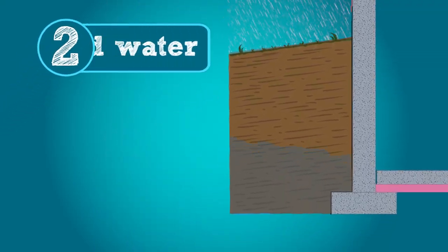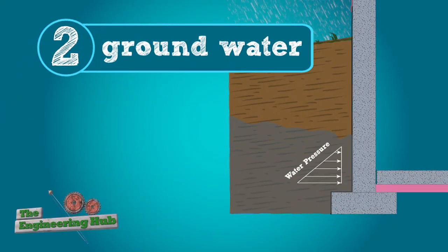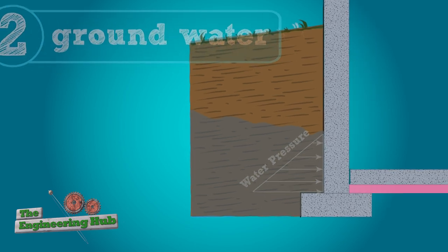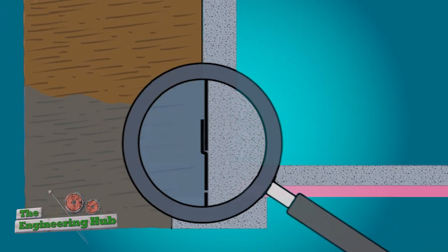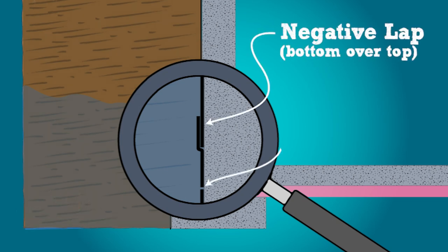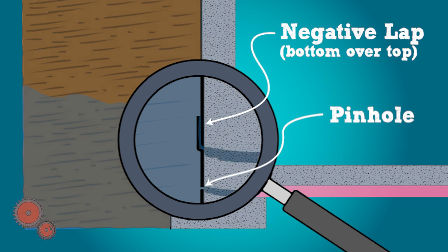Groundwater, floodwater, or any water that's generally stationary, and thus constantly applying pressure to the water barrier material, can be viewed in its own category too. If the constant pressure of the water is able to break down the water barrier or seep through laps and cracks, then the water will flow through this path of least resistance into the building until the pressure is relieved. Here, it's much more critical to avoid any small pinholes.